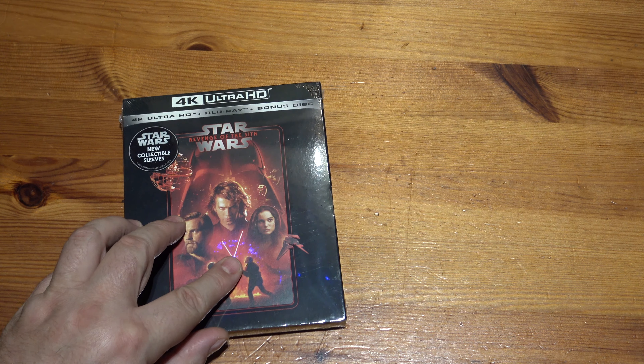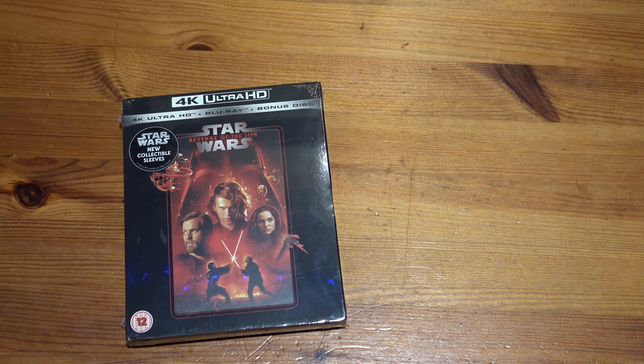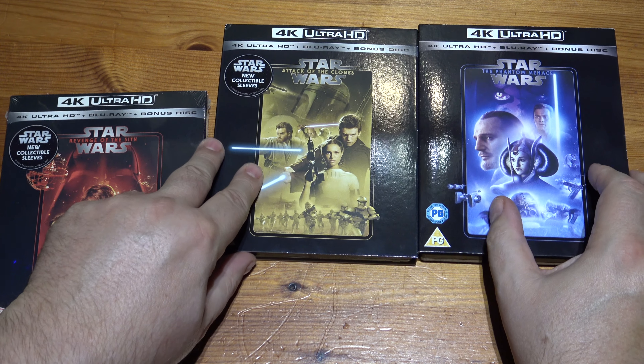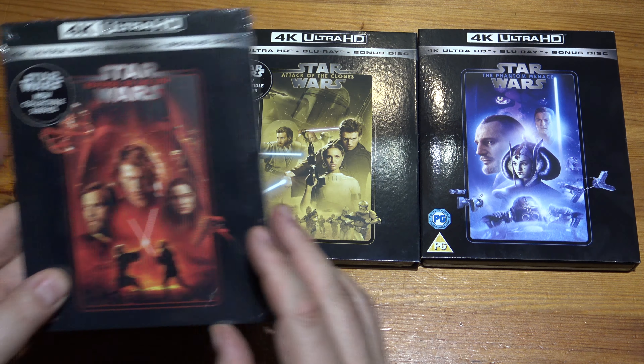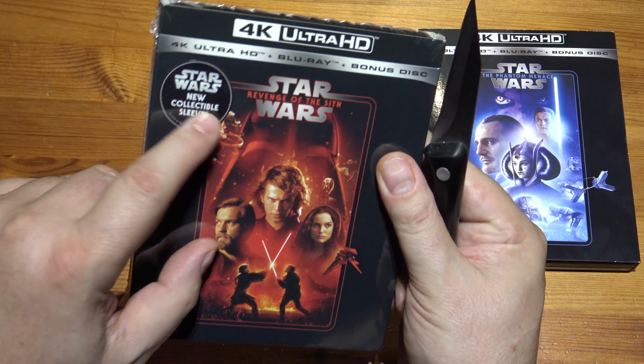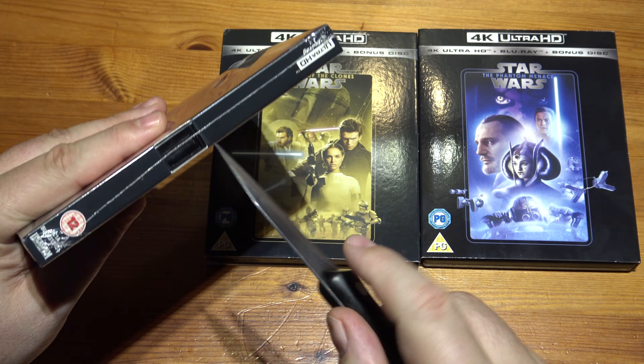Hello, welcome to another unwrapping. This time it's the 4K release of Revenge of the Sith, Episode 3, on 4K. We've already done the other two in this trilogy, so let's just have a look at the last one and see if it's any different. They come with new collectible sleeves you can collect.